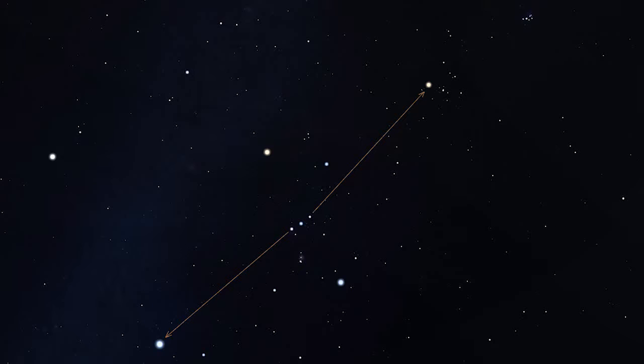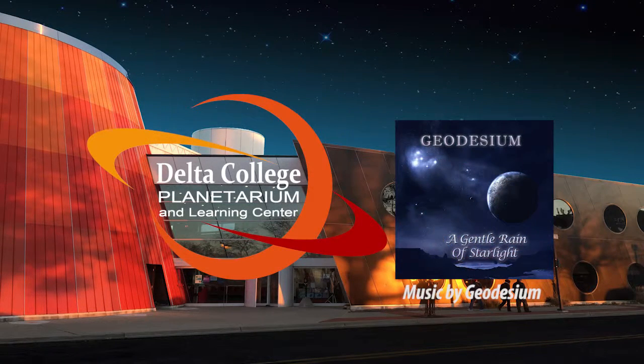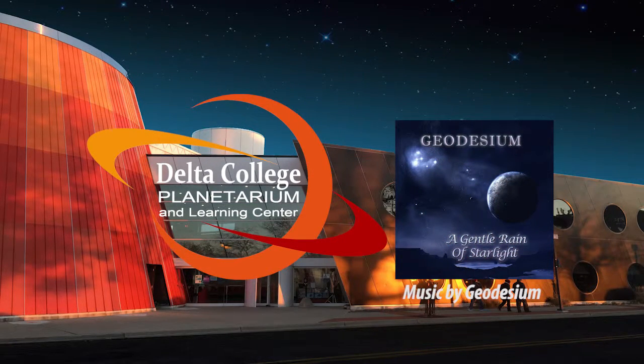So go out and find those belt stars, because Orion's faithful hunting companion awaits with its pretty little cluster of stars. And remember that binoculars can be one of the best tools for stargazing. Join us in the Delta College Planetarium on the first Friday of each month at 7 o'clock for Gateway to the Stars, and we'll show you how to get more out of your night sky observing. With the Delta College Planetarium and Learning Center, I'm Mike Murray. Thank you.